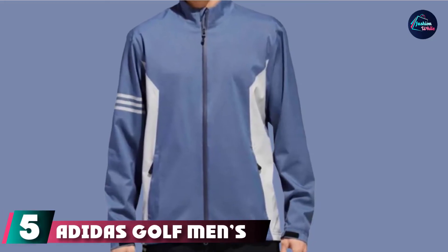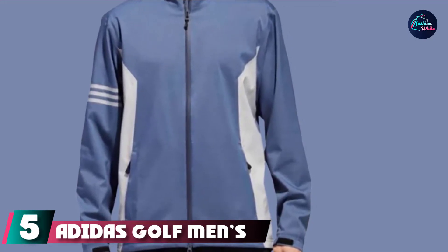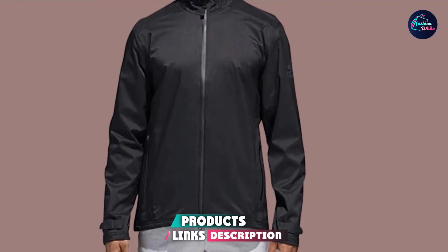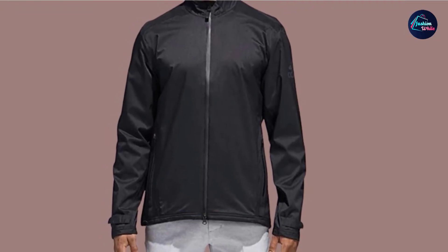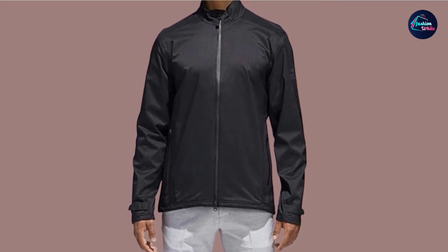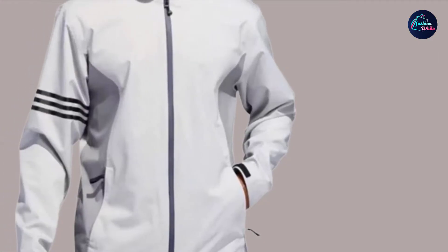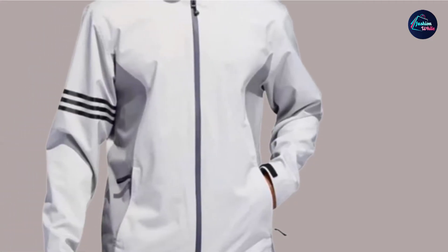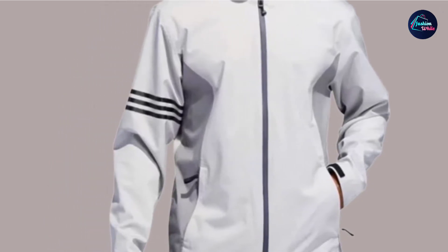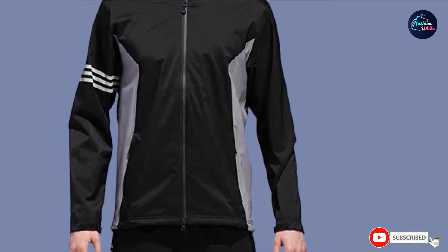The number 5 position is held by the Adidas Golf Men's Climaproof Jacket. Adidas Climaproof never disappoints — this golf jacket is breathable, keeps you cool, keeps you warm in cold weather, and is so lightweight you'll forget you're wearing it when you swing. It's a full front zip jacket with a vented back and two zippered side pockets, featuring a standing collar with Velcro-bound sleeve cuffs. Adidas fans will love the three Adidas stripes wrapping around the right sleeve and the Adidas logo on the back of the neck.